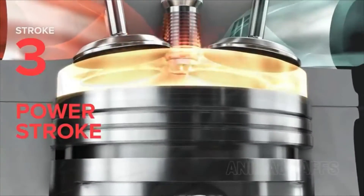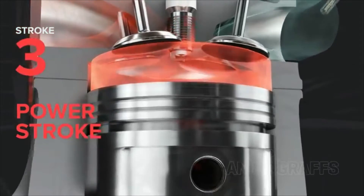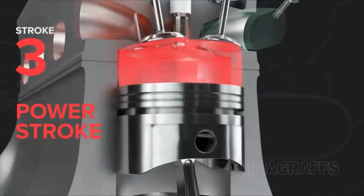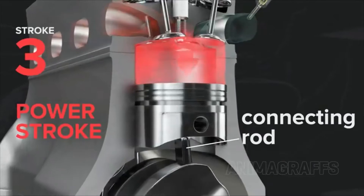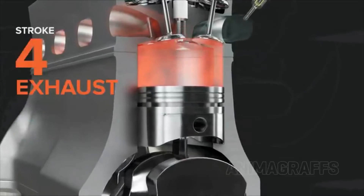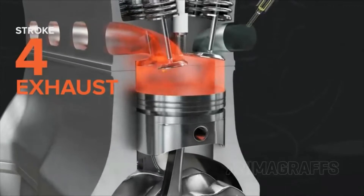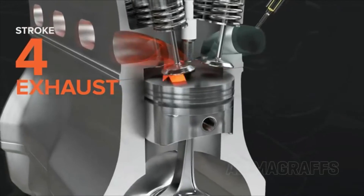Then, the power stroke. An electrical spark ignites the compressed fuel and air mixture, and the resulting combustion forces the piston to the bottom of the cylinder again. A connecting rod transfers this power to the crankshaft. Finally, exhaust. The piston comes back up, pushing the spent mixture out through open exhaust valves and the exhaust port.